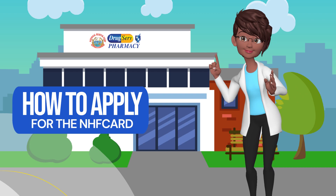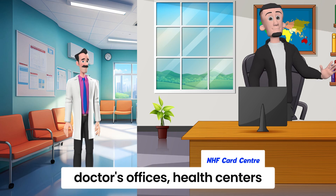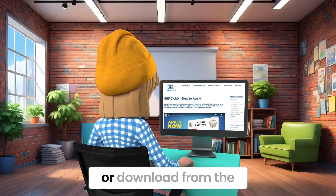How to apply for the NHF card. Step 1: Collect a form from doctor's offices, health centers, the NHF card centers, or download from the website.